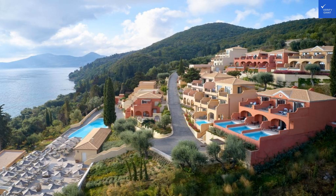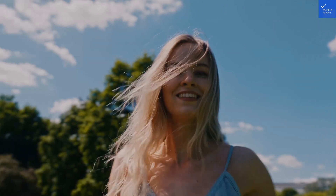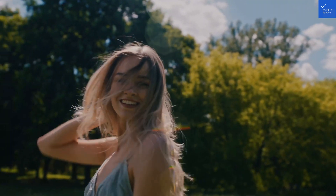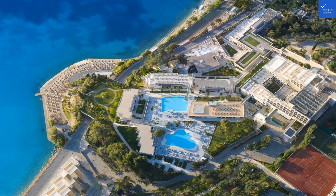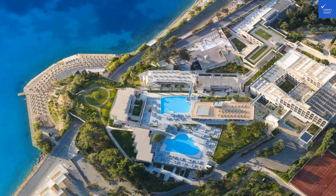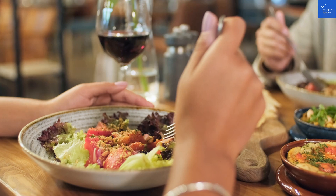Now, for the pools — oh boy. The hotel features three sparkling pools just waiting for you to dive in. One of them even has a slide that feels like a mini rollercoaster for your inner child. And if you're a sunbather, you'll love the organized beach area that's just a flip-flops throw away. Picture this: golden sand, azure waves, and you lounging like royalty. Just don't forget the sunscreen, or you might end up resembling a lobster.